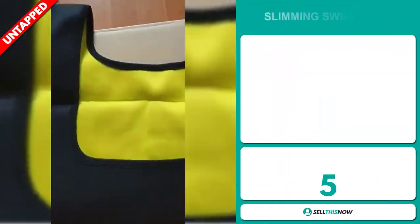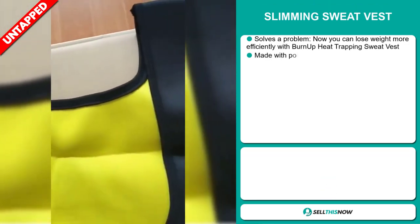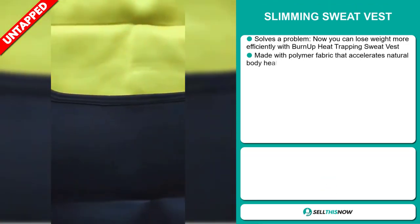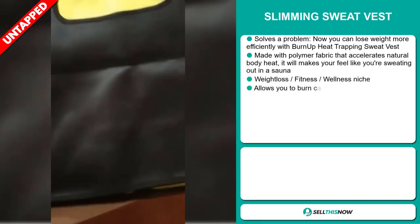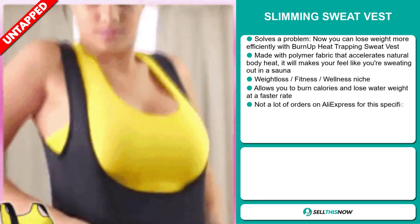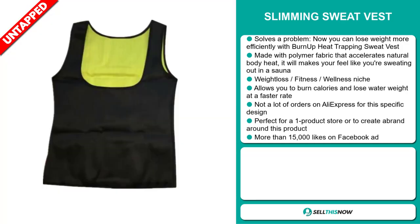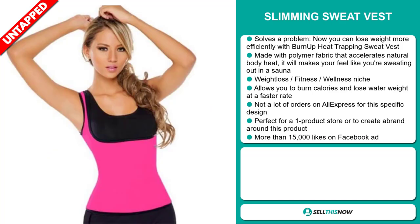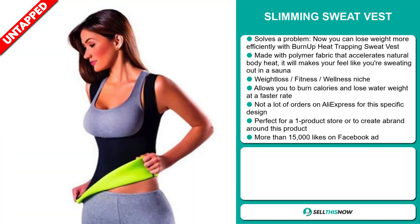Our next product is the Slimming Sweat Vest. This is a definite problem solver — you can lose weight more efficiently with this Burn Up Heat Trapping Sweat Vest. It's made with polymer fabric that accelerates natural body heat, making you feel like you're sweating out in a sauna. It falls under the weight loss, fitness, and wellness niche market. It allows you to burn calories and lose water weight at a faster rate. We also think it has a lot of untapped potential — so far, there haven't been many orders on AliExpress for this specific design, so you could definitely take advantage of this.